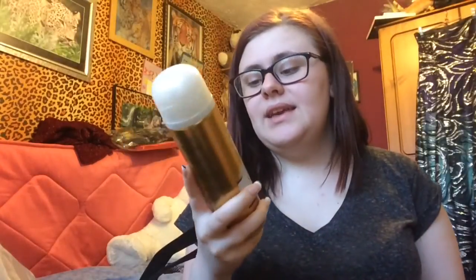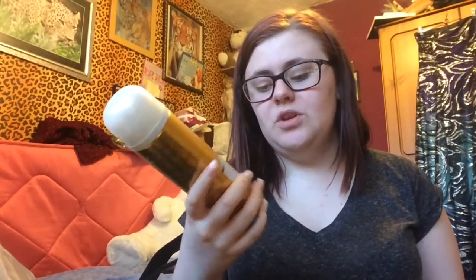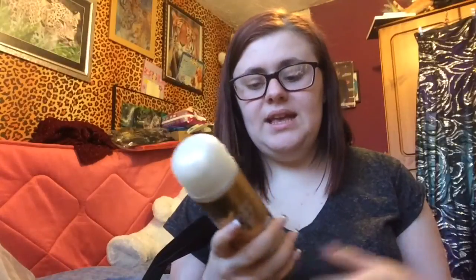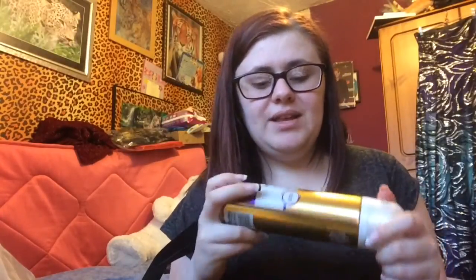Moving on to Body Care now. The first thing I've pulled out of the bag is this Gillette Satin Care Advanced Formula with a touch of Violet Swirls shave gel. This was £1.99 — normally in other shops like Wilko's it's like two or three pounds. I picked it up because I've run out of shaving gel and this is the only one I can use because it smooths my skin and doesn't make it itchy.